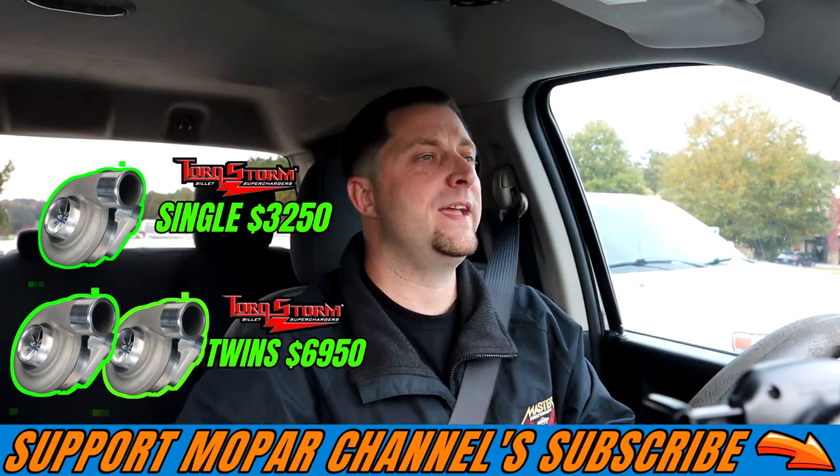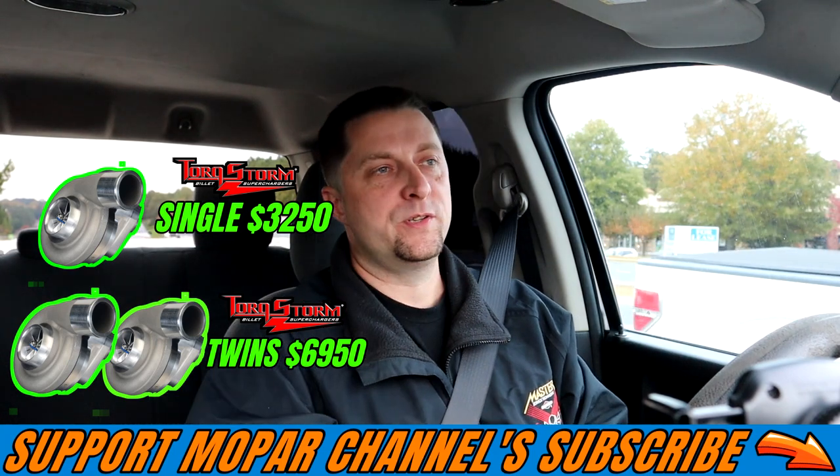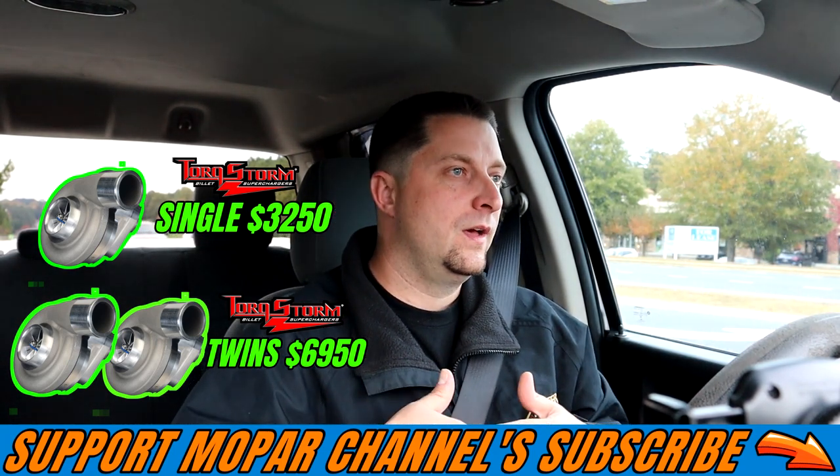The number one thing I get asked 90% of the time — the number one question — is how much boost can the Torque Storm supercharger make?